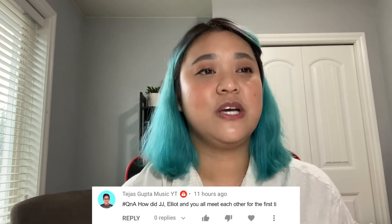This question comes from Tejas Gupta Music YT: How did JJ, Elliot, and you all meet each other for the first time? We all met at Wondershare working for the Filmora content team. We all work together on the same team, and if you watch our past videos, you'll see other team members aside from me, Johnny, and Elliot — including some past members like George and Matt. I miss them. A lot has changed over the years.